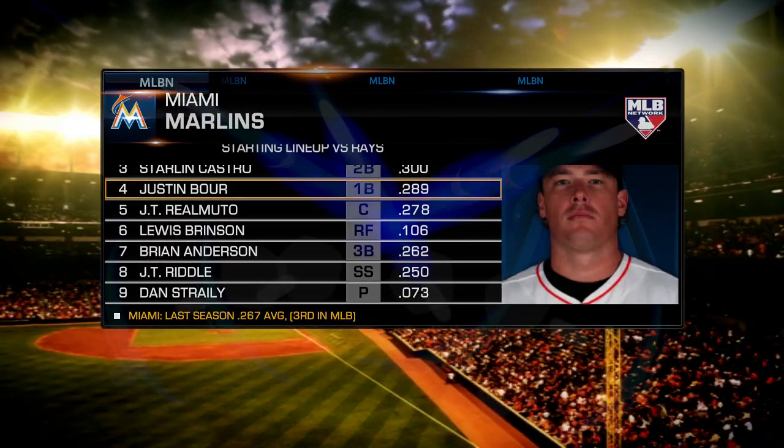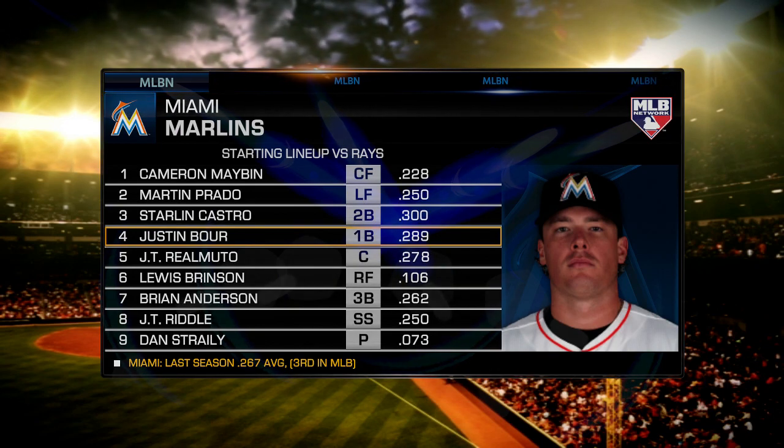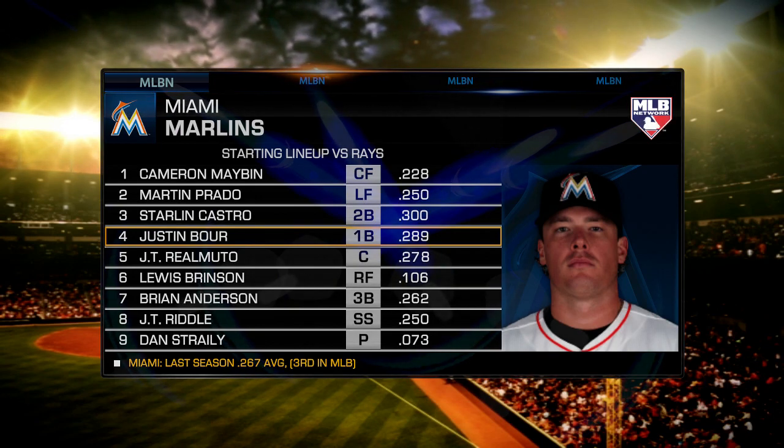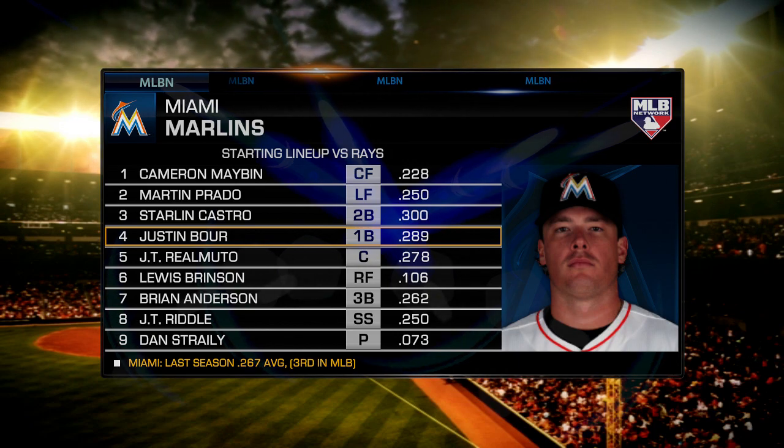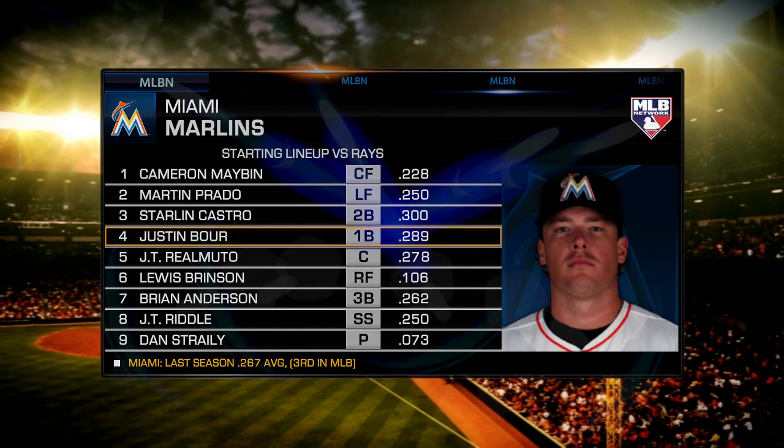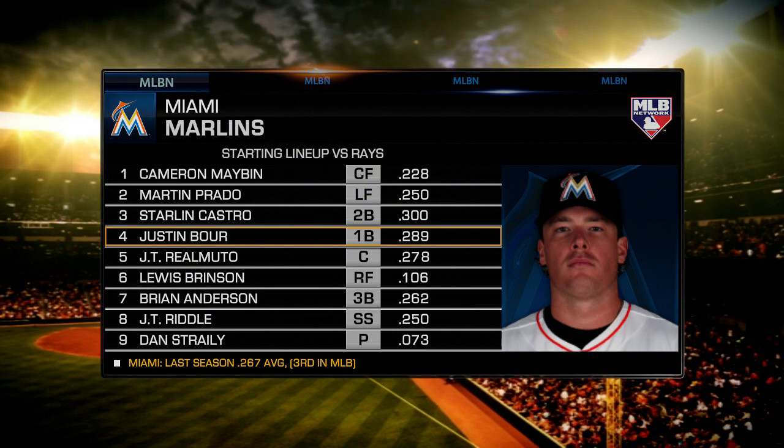We have a moment here in Miami to take a look at the Marlins' starting lineup. Who are you focused on? Well, I really like what Justin Boer does for this team. He's one of those guys who wants to play in those big game-defining moments. He's such a clutch hitter. I love watching him in those situations, and hopefully we'll have that in this game as well.